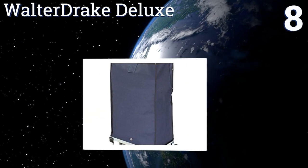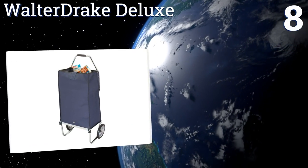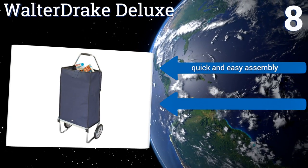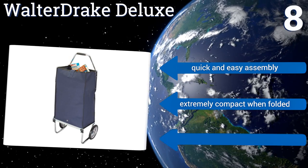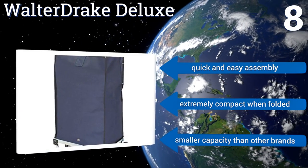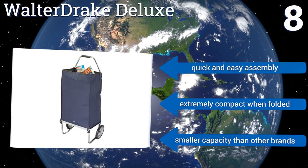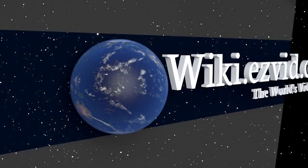Coming in at number eight on our list, made of heavy-gauge canvas on a steel frame, the Walter Drake Deluxe is a well-built carry-all for those on the go. Thanks to its protective rain flap, inclement weather can't keep you from getting your errands done around town. It offers quick and easy assembly and is extremely compact when folded. It does have a smaller capacity than other brands.